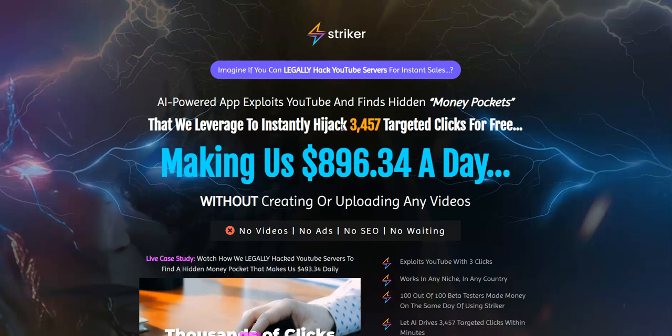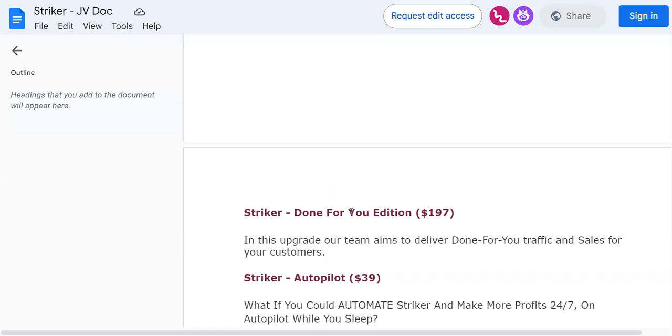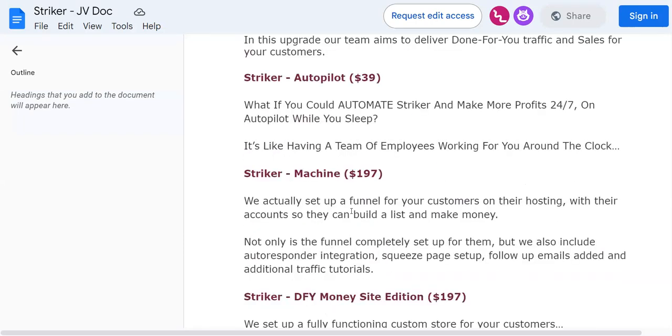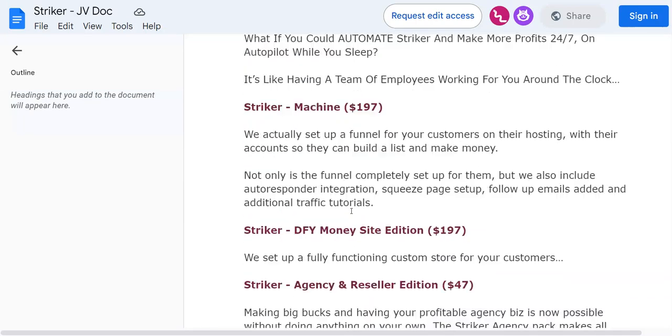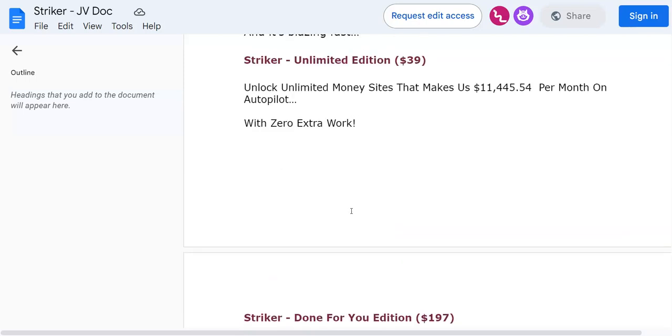So we are straight onto the sales page. What I'm going to be doing in this video is taking you straight inside the members area of Stryker. Then I'm going to be sharing with you the software demo of the Stryker front-end program. Also, I'm going to be sharing with you what are the OTOs or upgrades or upsells of Stryker, the pricing point of each of those OTOs, and what are the benefits and features inside each of those OTOs.